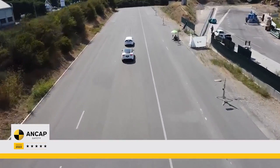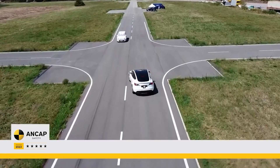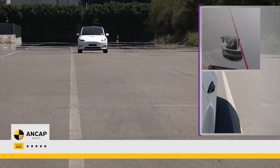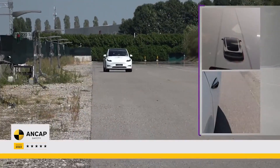Safety ratings for the Tesla Vision Model Y are published by the European New Car Assessment Programme, Euro NCAP, and the Australian New Car Assessment Programme, ANCAP. According to a Euro NCAP press release, the Model Y unit used in safety testing was manufactured at the Gigafactory in Berlin.